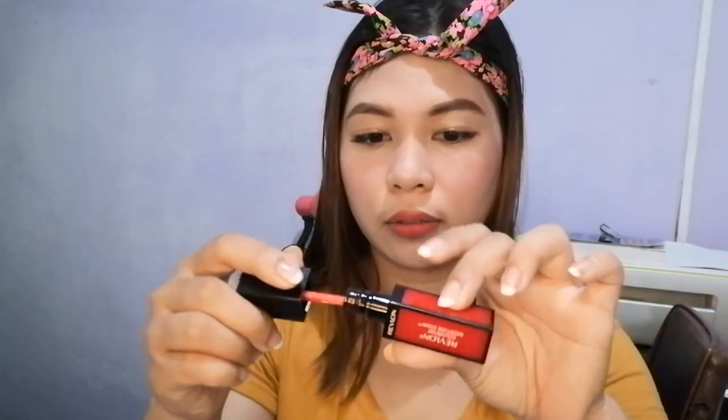The next step is I'm going to apply Revlon Color Stain Moisture Stain on my lips to make them shine a little bit. This makeup look is suitable for the office or for casual occasions.